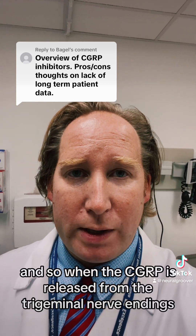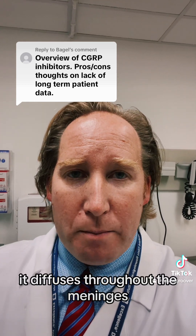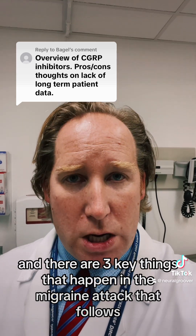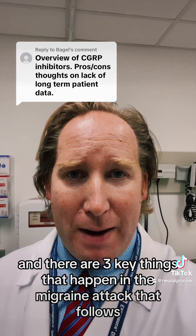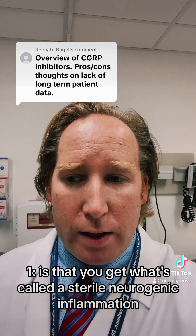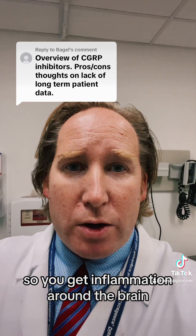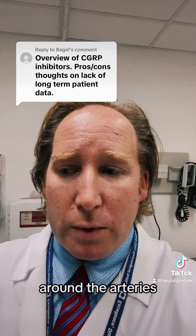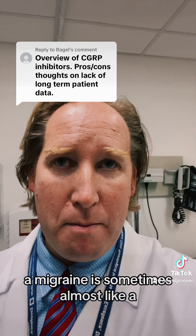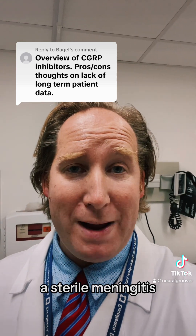When CGRP is released from the trigeminal nerve endings, it diffuses throughout the meninges around the brain and around the arteries of the brain. There are three key things that happen in the migraine attack that follows. The first is what's called sterile neurogenic inflammation — you get inflammation around the brain, the lining of the brain, and around the arteries.